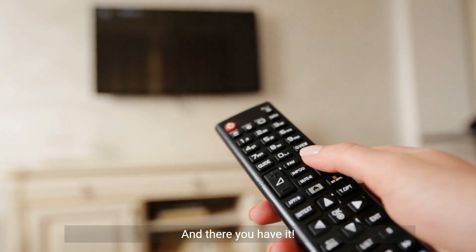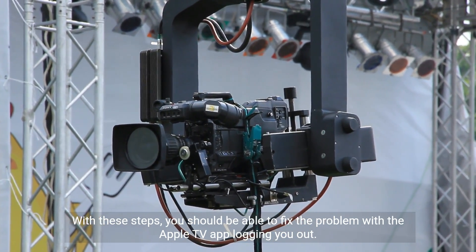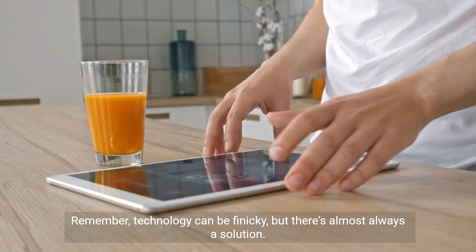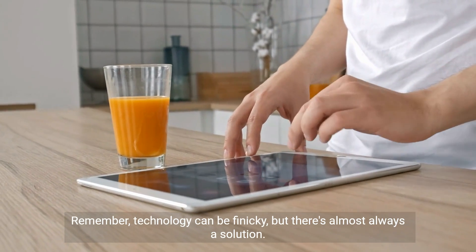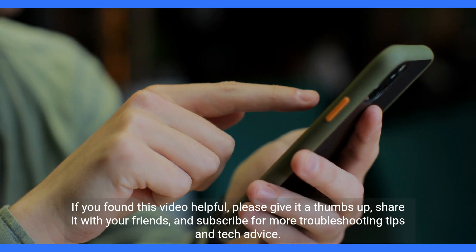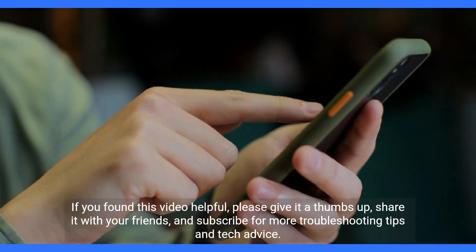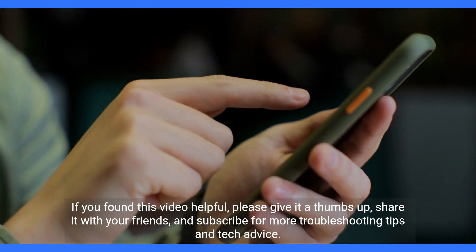And there you have it. With these steps, you should be able to fix the problem with the Apple TV app logging you out. Remember, technology can be finicky, but there's almost always a solution. If you found this video helpful, please give it a thumbs up, share it with your friends, and subscribe for more troubleshooting tips and tech advice.